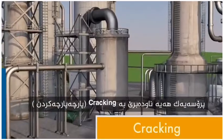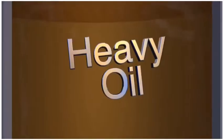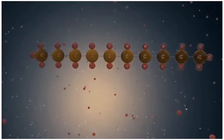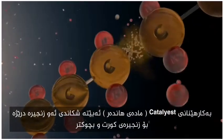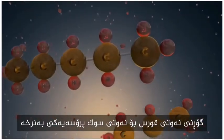A process called cracking is used to maximize the usefulness of heavy oil. Heavy oil has long strings of carbon and hydrogen molecules. Using a catalyst, these molecules can be broken into smaller chains, transforming the heavy oil into lighter, more valuable fluids.